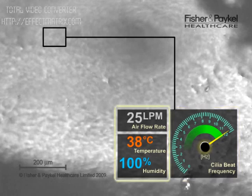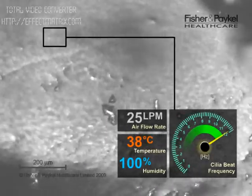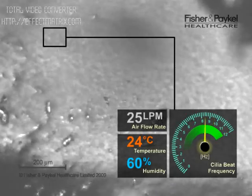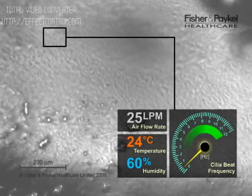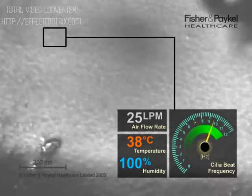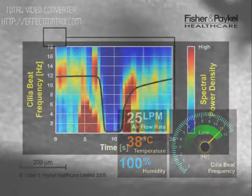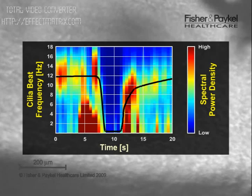Temperature, humidity, and airflow are displayed. Initially operating at about 12 beats per second, cilia activity quickly drops when temperature and humidity are reduced. Activity is restored when we return to physiologically normal conditions. This waterfall plot shows the power spectrum density calculated from the video. Our estimate of the cilia beat frequency is marked in black. Frequency is plotted vertically with high activity in red and low activity in blue.